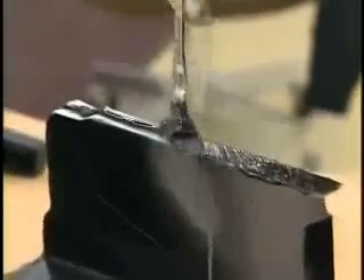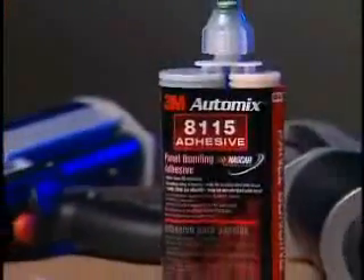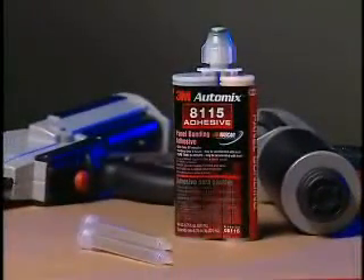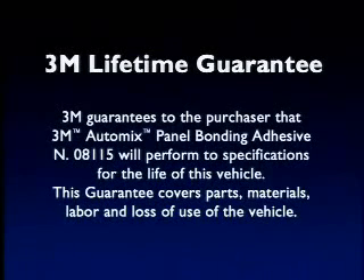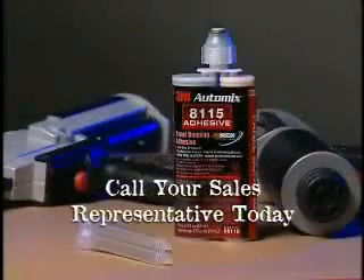As you can see, 3M AutoMix Panel Bonding Adhesive is a safe and easy product to use. Incorporating it into your shop will result in faster, more profitable repairs. 3M doesn't just stand behind your panel bonding repairs — they guarantee the performance of part number 815 for the life of the vehicle, regardless of ownership. This guarantee covers parts, materials, labor, and loss of use of the vehicle. Call your 3M Automotive aftermarket sales representative or 3M distributor today.